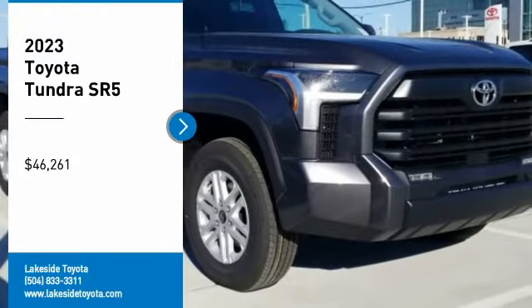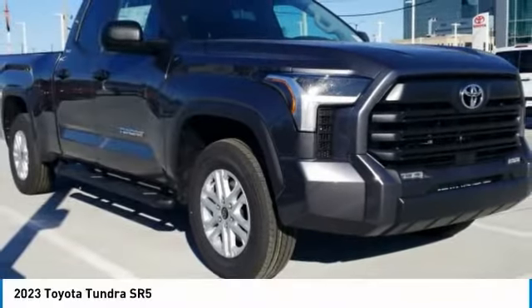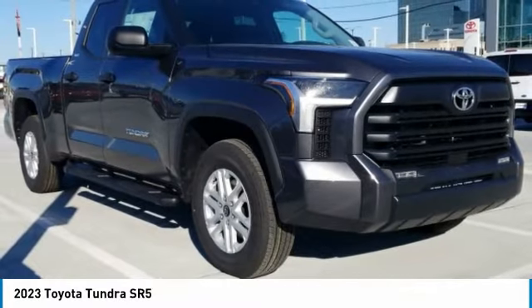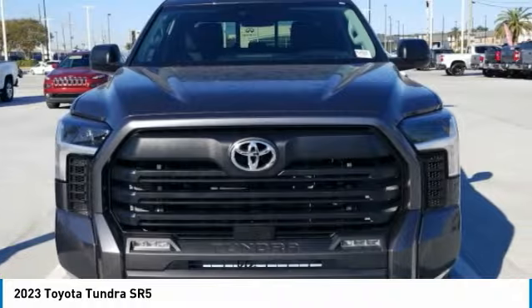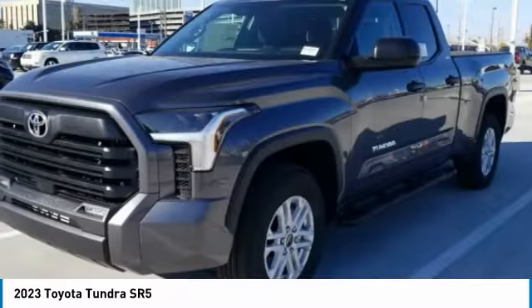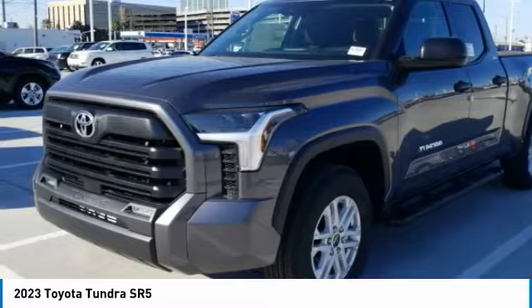Make a great choice today with the 2023 Tundra. Tundra has a number of unique features useful for those using it as a work truck, including extra large door handles, a deck rail system, and an integrated tow hitch.